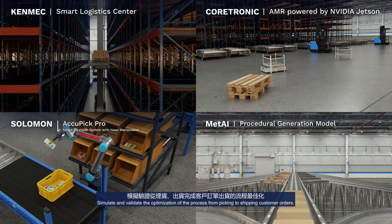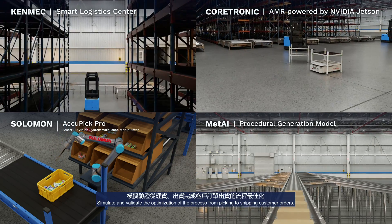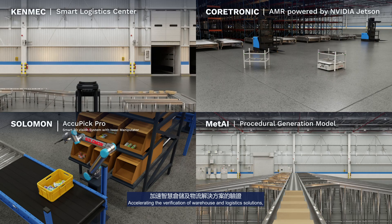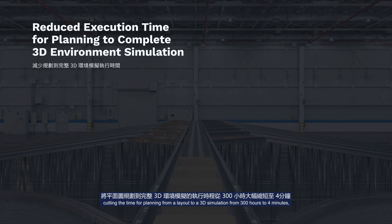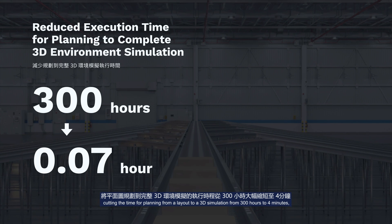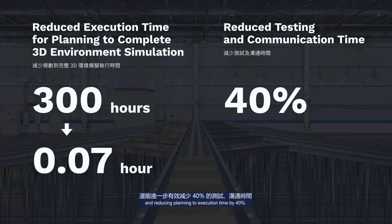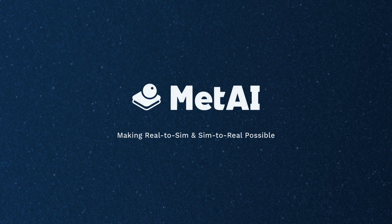Simulate and validate the optimization of the process from picking to shipping customer orders, accelerating the verification of warehouse and logistics solutions. This cuts planning time from a layout to a 3D simulation from 300 hours to 4 minutes, and reduces planning-to-execution time by 40%. MetAI — making Reel2Sim and Sim2Reel possible.